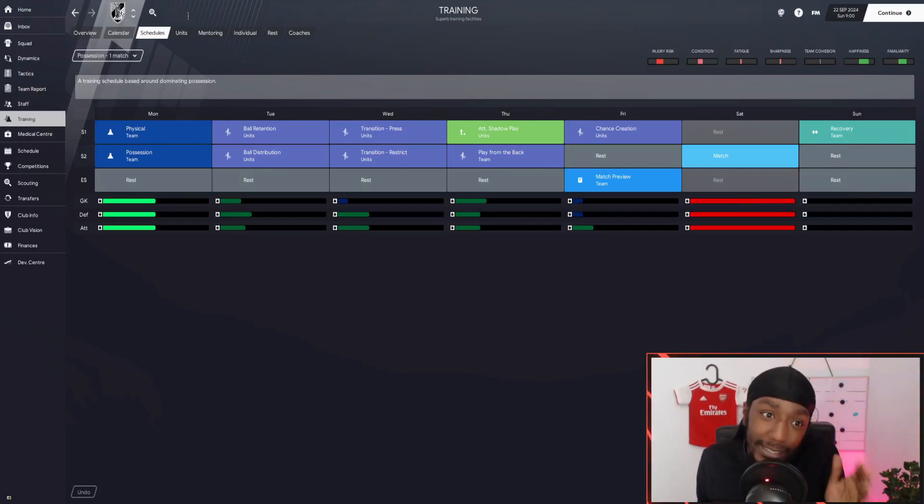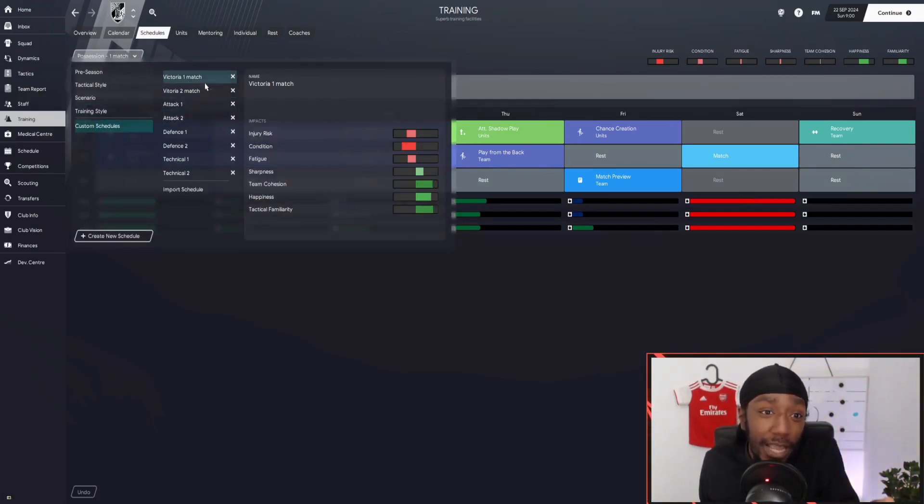If you're suffering from bad results, these preset training schedules aren't really going to help you get out of the mud. What you can do is tweak the schedule. We've got one that purely focuses on attack, one on defense, and one on technical ability. You can pick and select which ones you want at any time — if you're playing against Manchester City you can go for the defensive schedules, or against an easy side you can go for attack or technical.